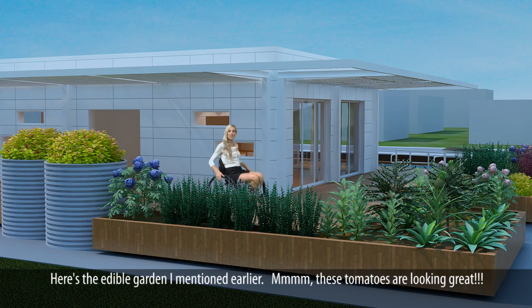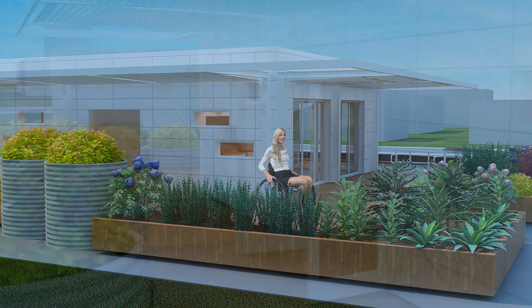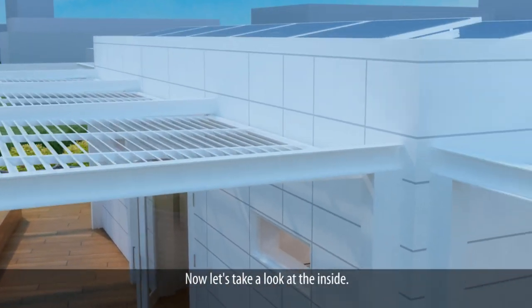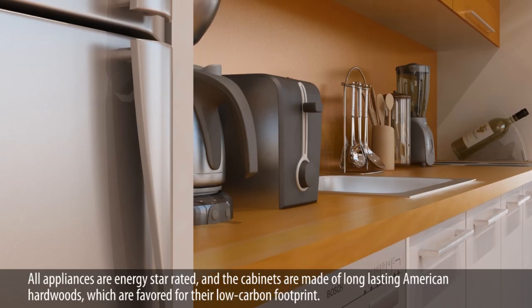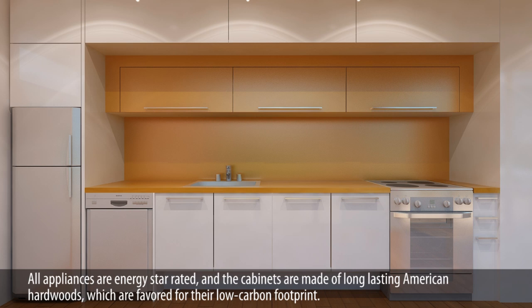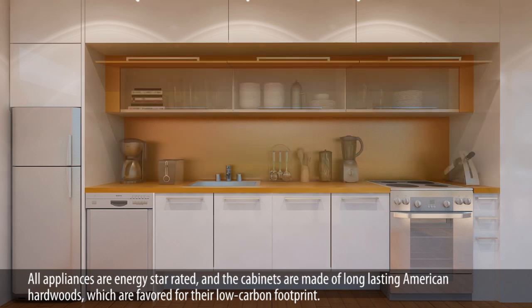Here's the edible garden I mentioned earlier — these tomatoes are looking great. Now let's take a look at the inside. Here we are in the kitchen. The design is compact yet flexible, and completely ADA compliant. All appliances are Energy Star rated, and the cabinets are made of long-lasting American hardwoods, which are favored for their low-carbon footprint.